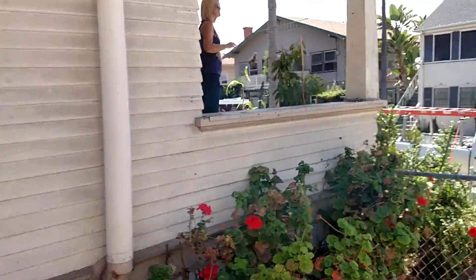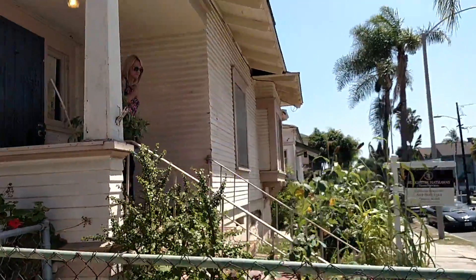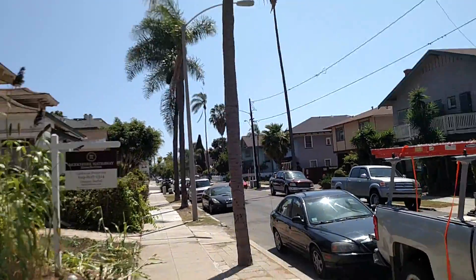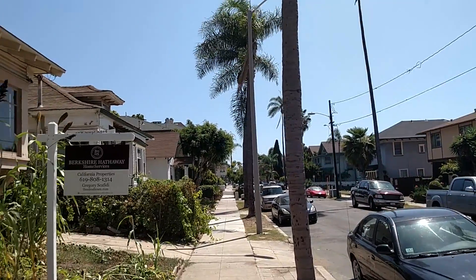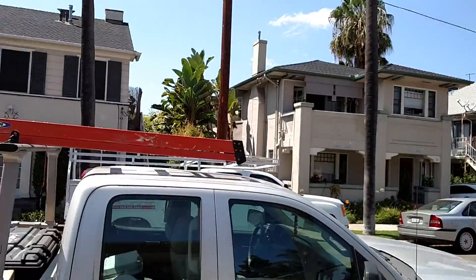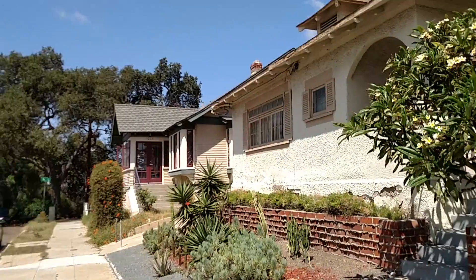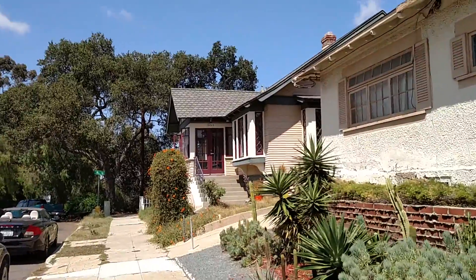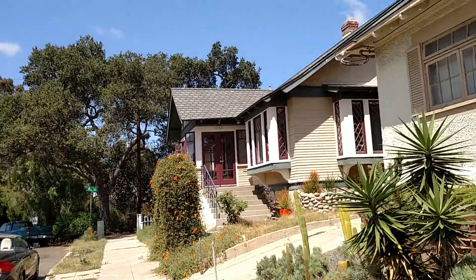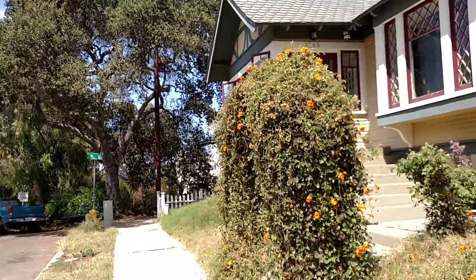I'm going to give you a quick view of the street and Don up on the front porch trying to hide. Just a couple blocks down there to C Street and Broadway. Looks like the house on the end has had some work done on it. You're basically at the end of the street right here.